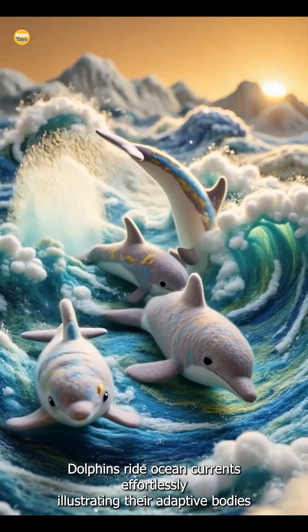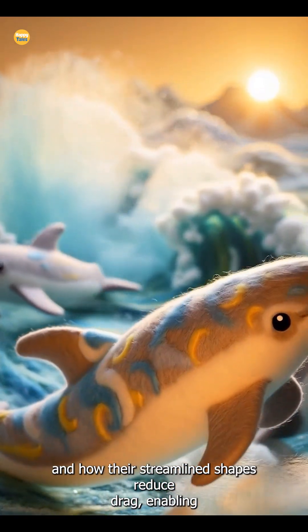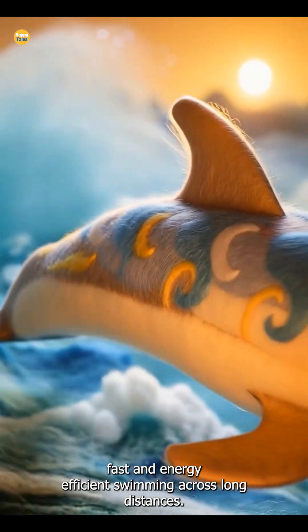Dolphins ride ocean currents effortlessly, illustrating their adaptive bodies and how their streamlined shapes reduce drag, enabling fast and energy-efficient swimming across long distances.